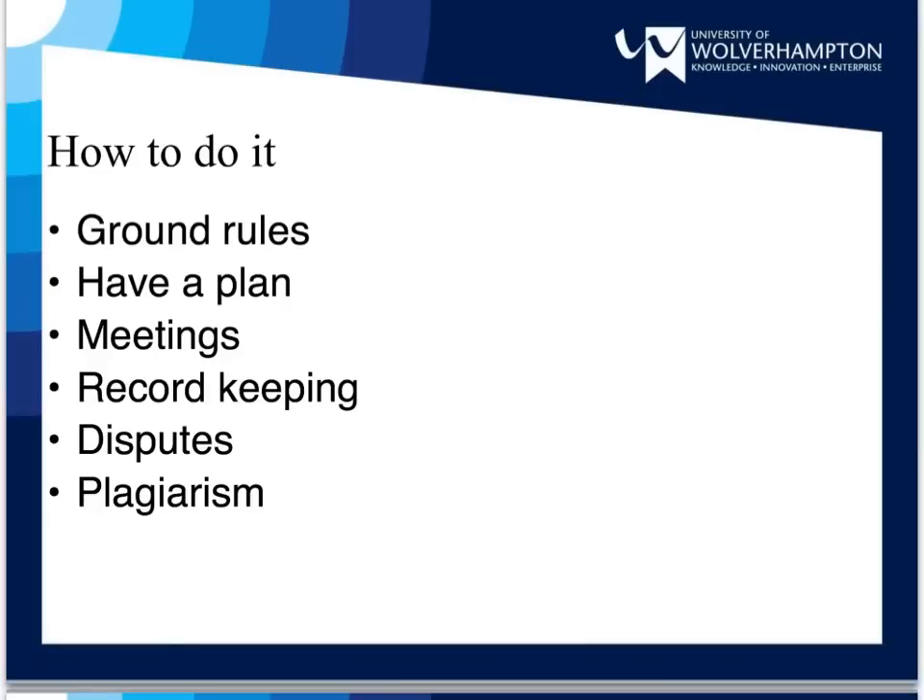There are several steps you will need to take to try and ensure your group work project runs smoothly. You need to set ground rules, have a plan, hold regular meetings, keep records, settle disputes, and avoid plagiarism. We will now look at each of these steps individually.